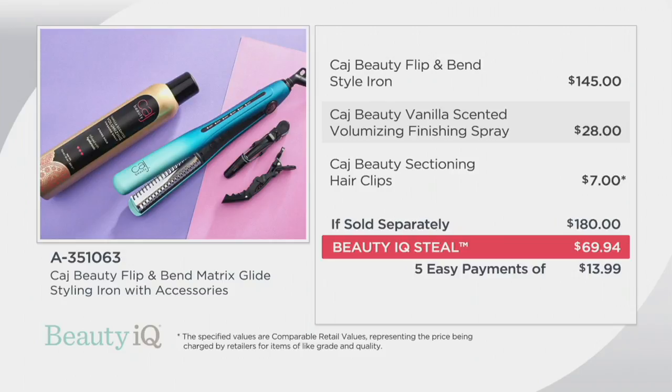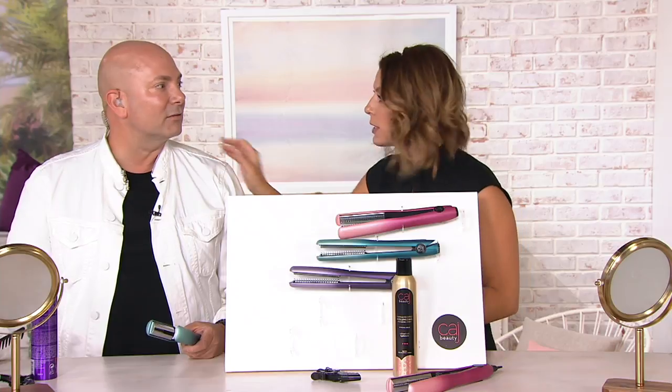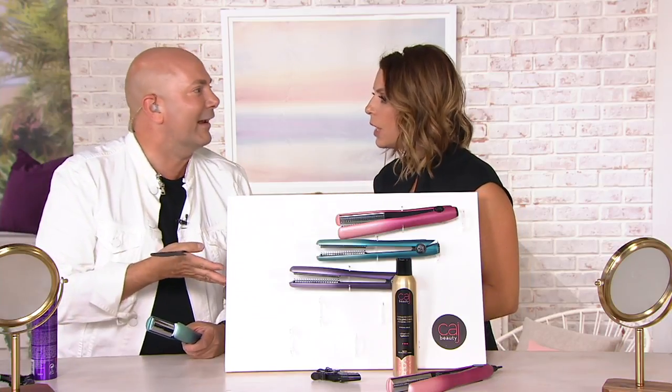We're also hanging out on the Beauty IQ Facebook chat, so if you have any questions, please come ask and I'll make sure our celebrity hair stylist answers them. It's a steal all weekend, as long as supplies last.